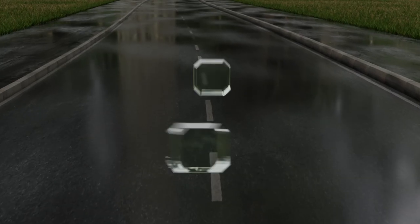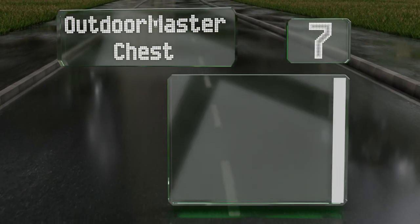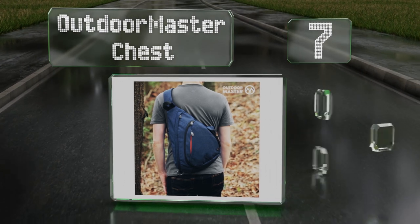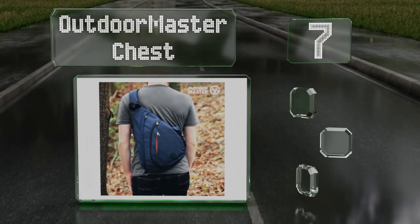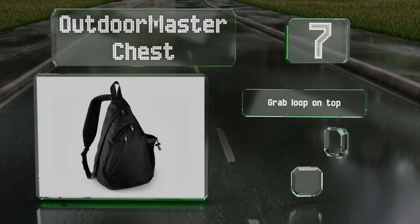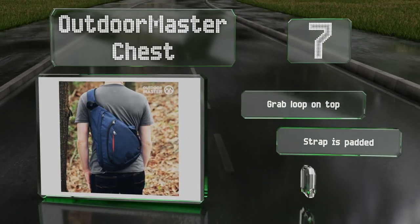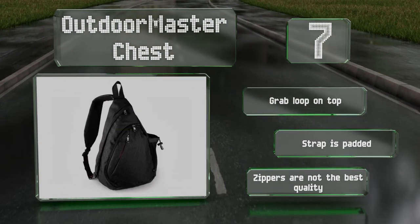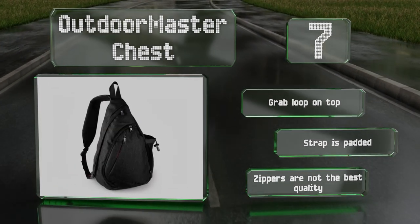At number 7, stylish and sturdy, the Outdoor Master Chest features a reversible strap, which means you can configure it to work for a righty or lefty. There's a hidden anti-theft pocket for valuable items and room in the main compartment for a tablet. It's also equipped with a grab loop on top and the strap is padded, but the zippers are not the best quality.